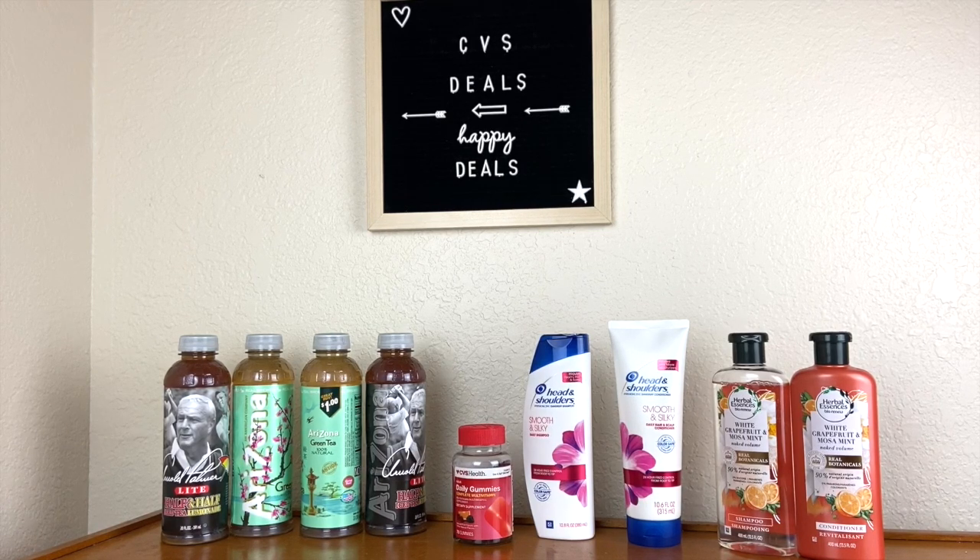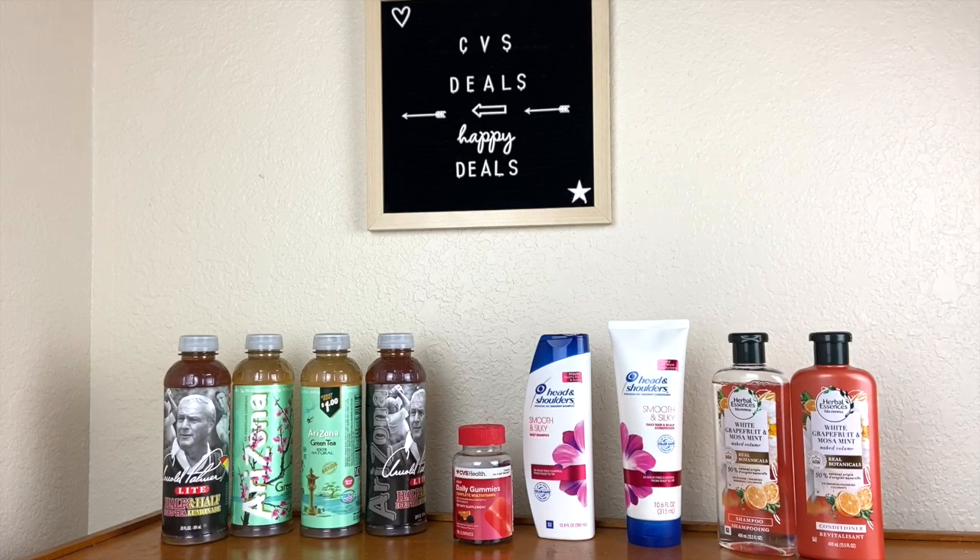Let's move on to the Head & Shoulders and Herbal Essences Bio Renew deal — I'll show you how to get the most bang for your buck. These are priced at two for $12, so four of them totals $24. The deal gets better because when you purchase four of these, you receive a $5 ExtraCare Buck. We also have digital coupons and personalized CRTs we can use.